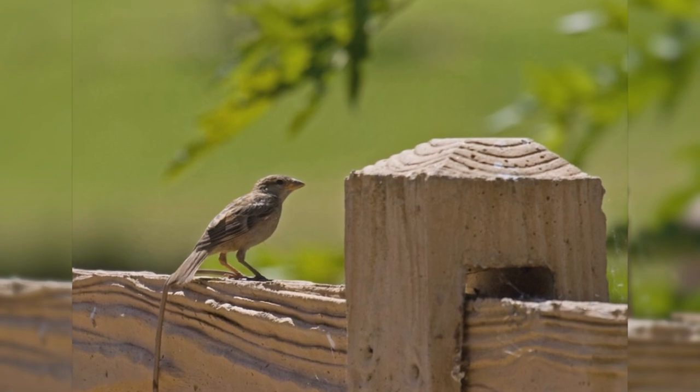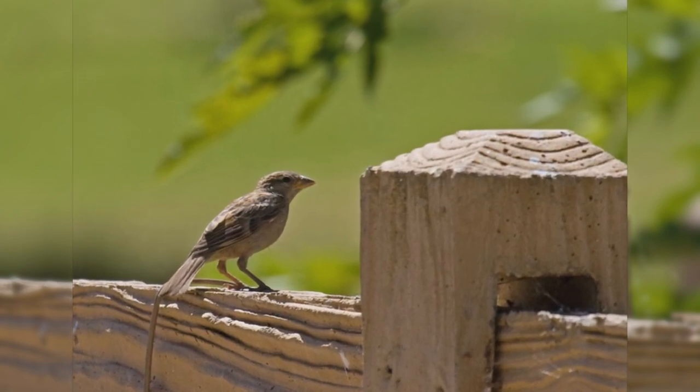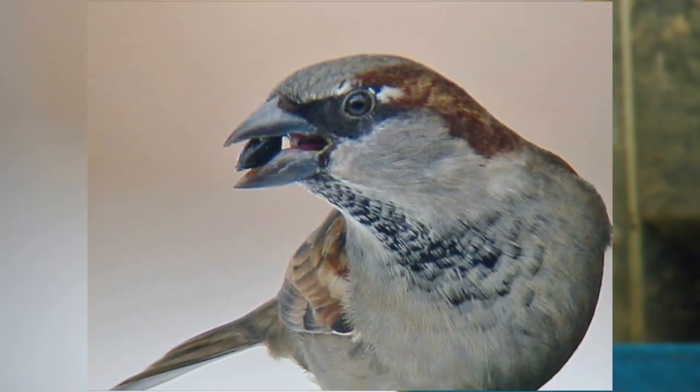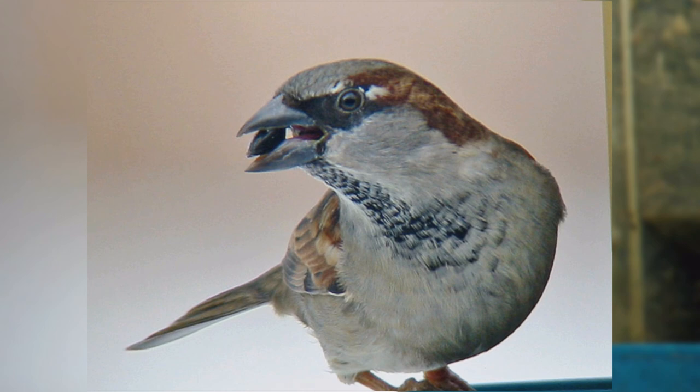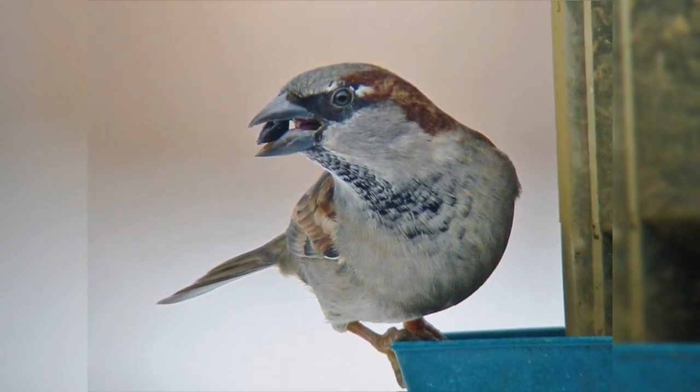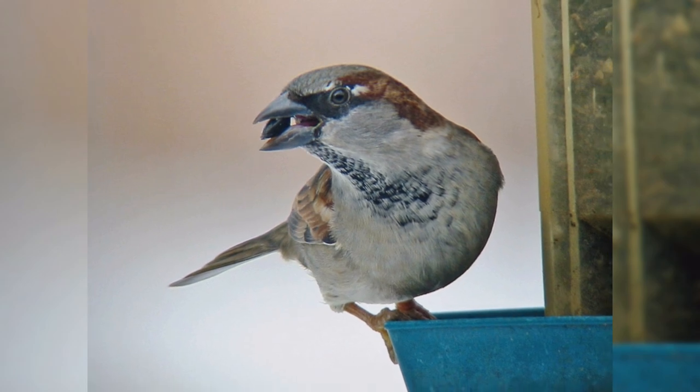At the feeder, house sparrows eat a wide variety of seeds, but they like cracked corn and red milo that many native sparrows and finches do not like. They also have rather weak feet, so to reduce the number of house sparrows at your feeder, switch to black oil sunflower seeds in a tube feeder.